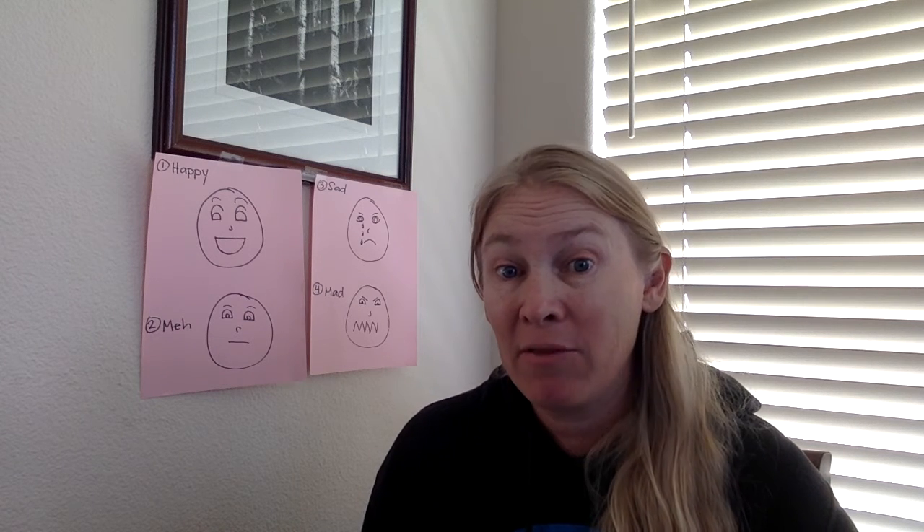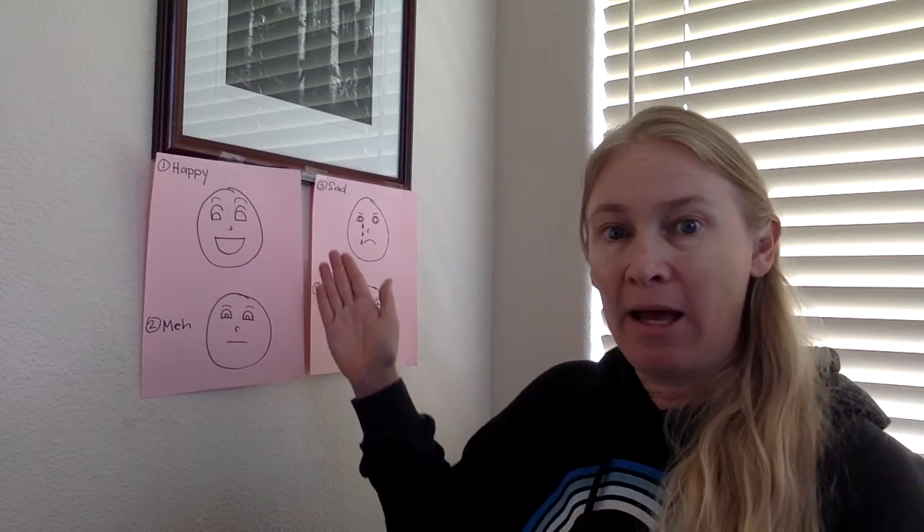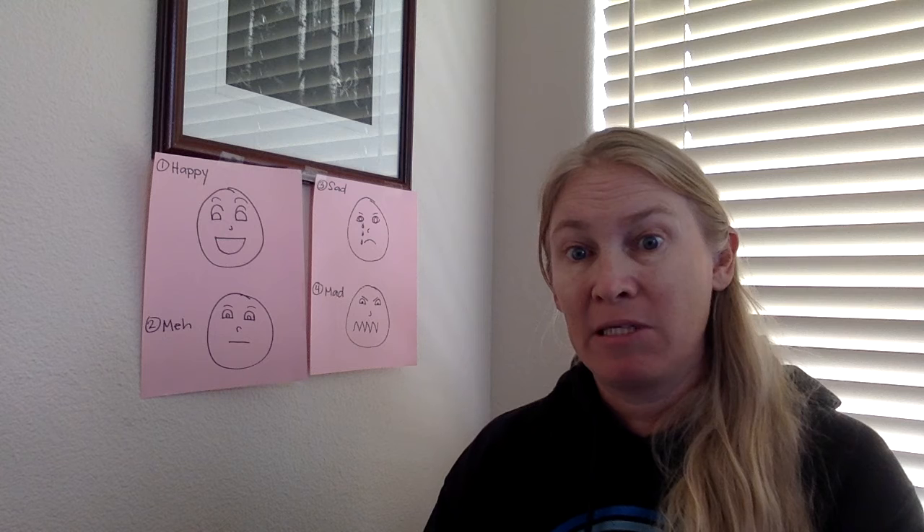We are typing things and we're expecting that people understand what we're saying. But if you just saw the word hello, you wouldn't really know how it is that I was feeling when I was saying it.